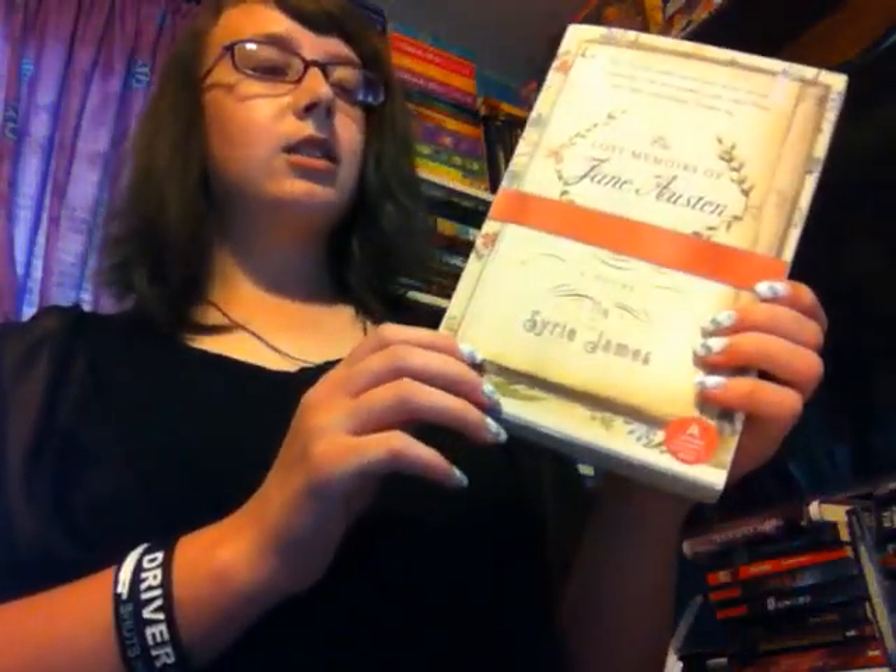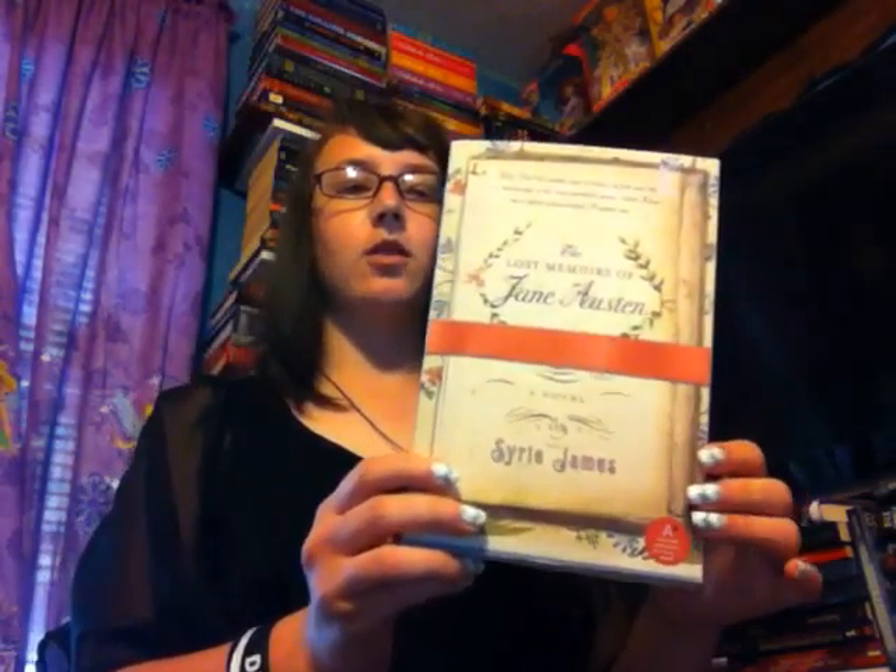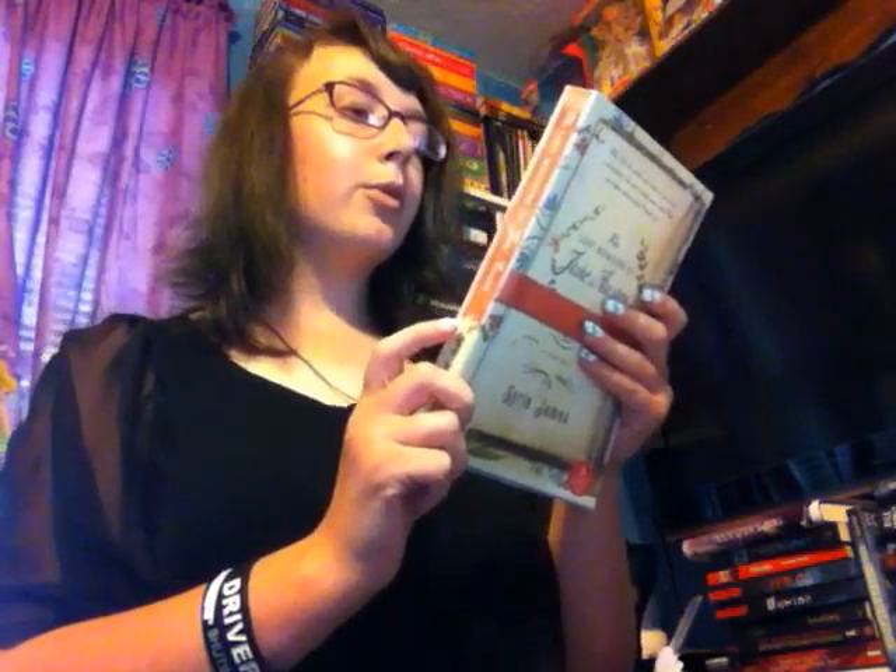The next book is The Lost Memoirs of Jane Austen by Sairie James. I pretty much picked this up because of the cover — let's be honest, it's gorgeous. Basically it's a fictionalized version of Jane Austen's life. The top of it reads: 'Many rumors abound about a mysterious gentleman said to be the love of Jane's life. Finally, the truth may have been found.' That just sounds really intriguing. Hopefully I'll read this at some point this year. It's pretty short — I could probably finish it in a week, though I'm a very slow reader.